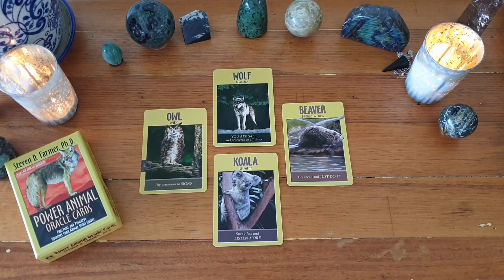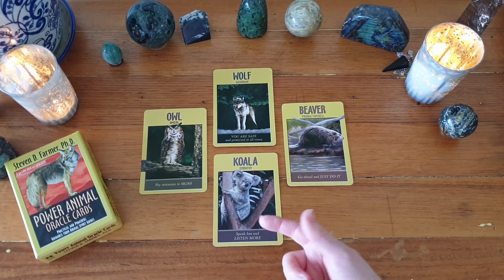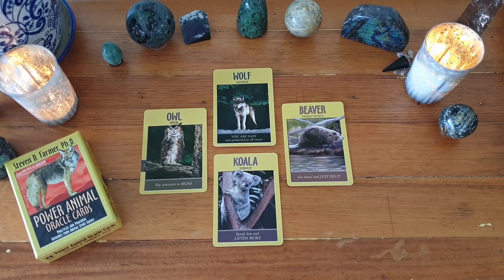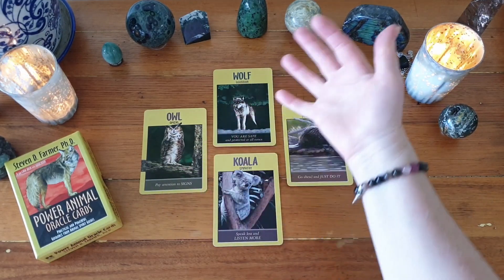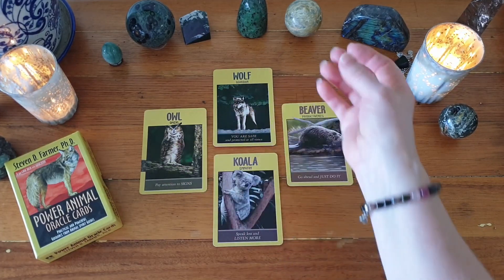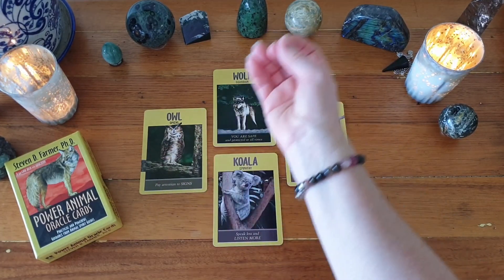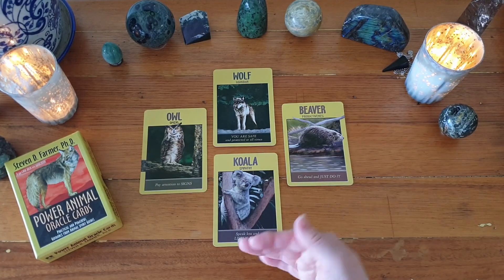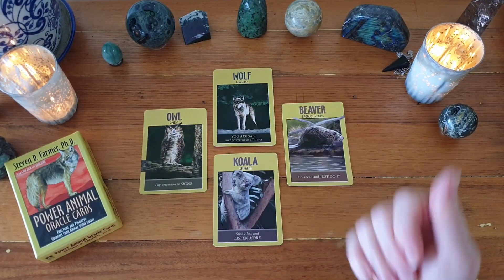So: go ahead and just do it. Really connect in with my empathy — talk less and listen more, use this as the superpower it is — and go within. Really go within and allow the signs and messages to speak to me, knowing that I'm always safe. These two cards feel like they're pulling me into the void where everything is created — outwardly focused cards and then inwardly focused cards.